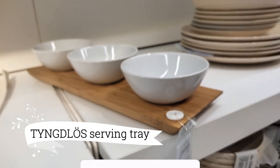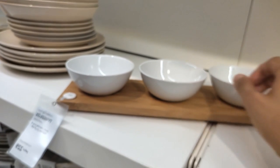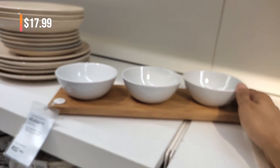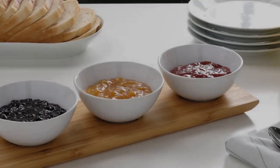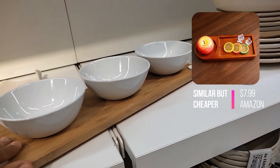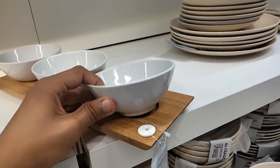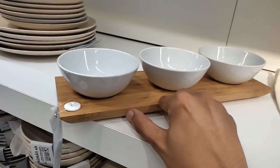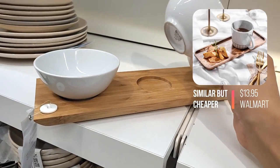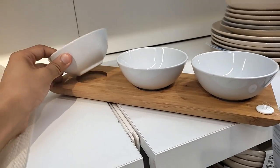As soft ambient lighting sets the scene, the Tinglo Serving Tray gracefully takes center stage at $17.99. Crafted from sustainable bamboo, its natural hues radiate warmth, inviting camaraderie and connection. Nestled within are three perfectly proportioned bowls, patiently waiting to be filled with delectable delights. This versatile companion effortlessly inspires moments of togetherness, beckoning you to embrace the joy of shared experiences.